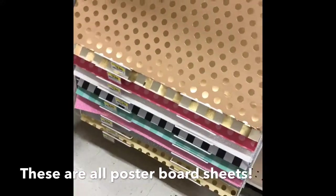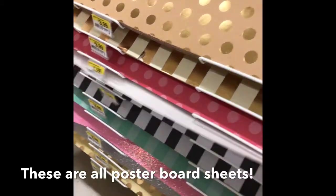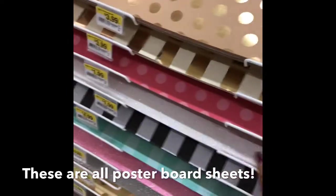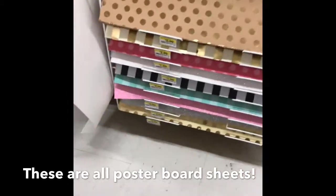They have a design on them, and if you need glitter or whatever, they have that, which is good to know. If you have a project that requires a lot of glitter paper — and you know glitter paper by itself is expensive — you can actually cut these larger sheets into two pieces.